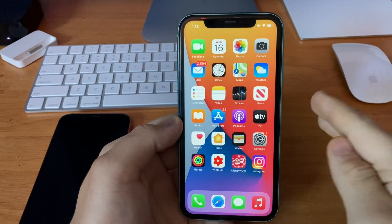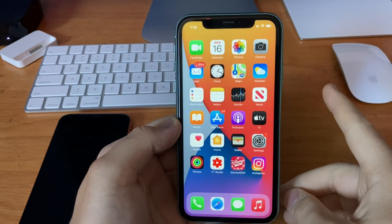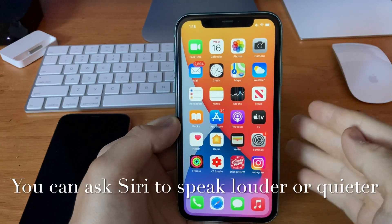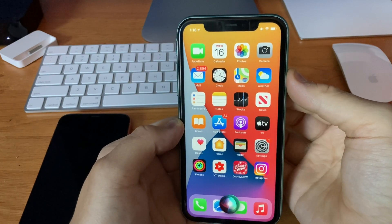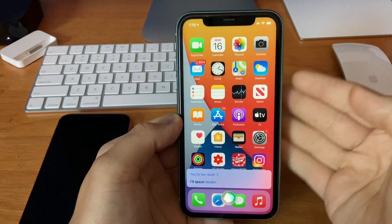A little something else I want to share — a few helpful tips in case you can't hear Siri. You can actually ask Siri to turn herself down if it's too loud, or ask her to turn herself up if it's too quiet. For example, say 'You're too quiet' and Siri will respond 'I'll speak louder.'